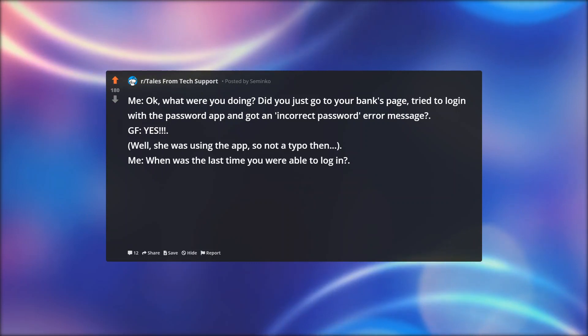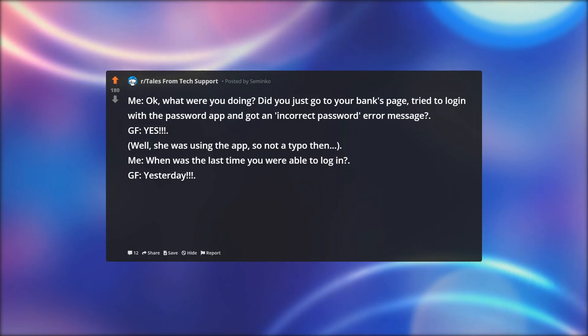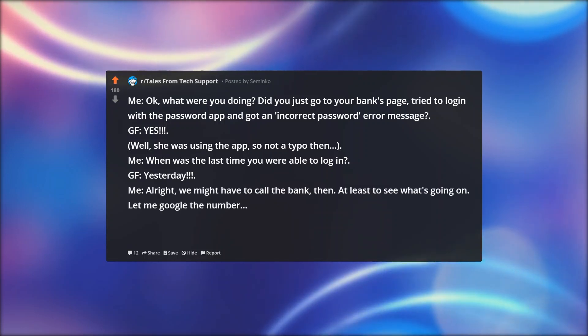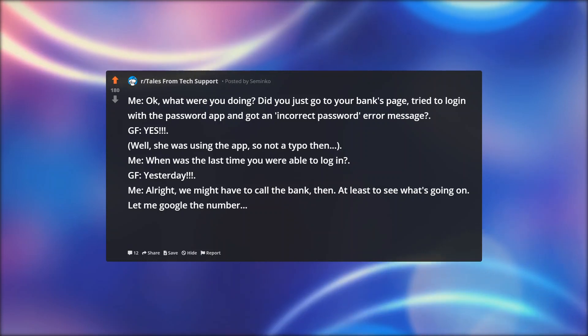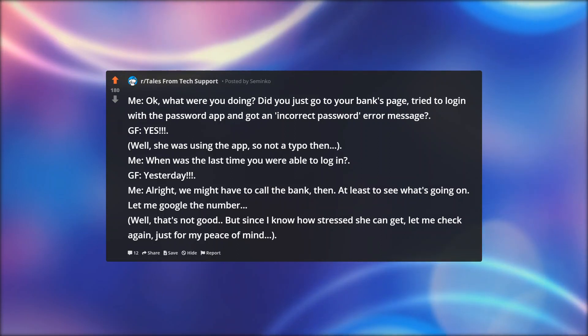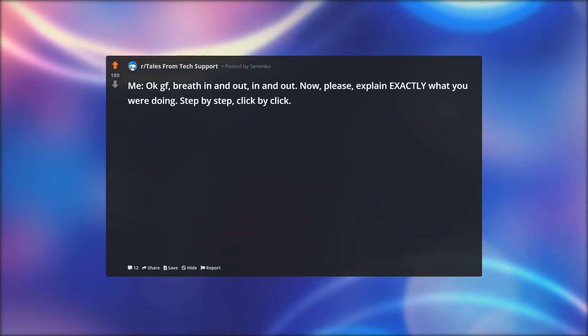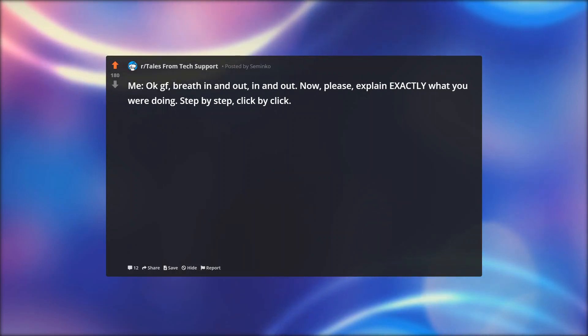Me: when was the last time you were able to log in? GF: yesterday. Me: alright, we might have to call the bank then — at least to see what's going on. Let me Google the number. Well, that's not good. But since I know how stressed she can get, let me check again just for my peace of mind. Me: okay GF, breathe in and out, in and out. Now please explain exactly what you were doing. Step by step, click by click.